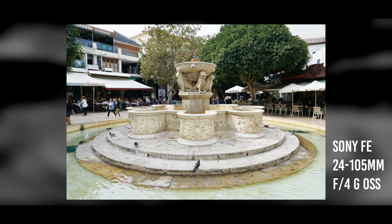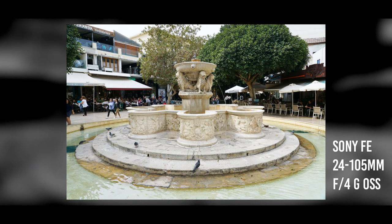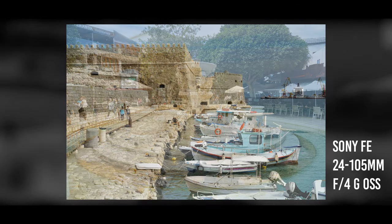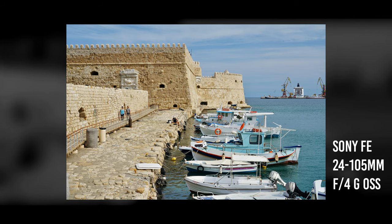We visited at the end of October to early November, and the weather was absolutely perfect for us as British people — not too hot or too cold, and with plenty of sunshine, blue skies, and clear ocean. The harbour is particularly worth visiting, with its medieval Venetian fortress.